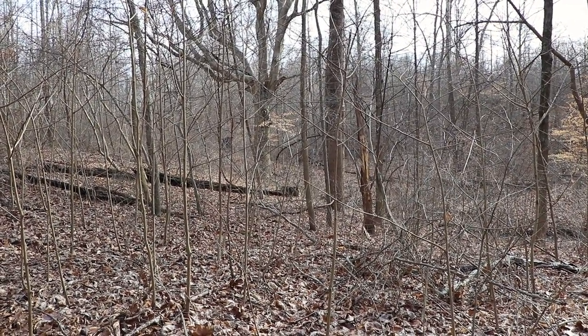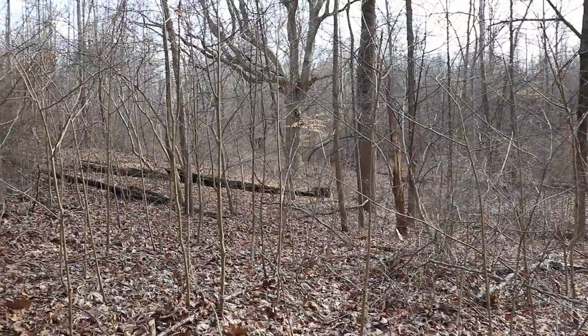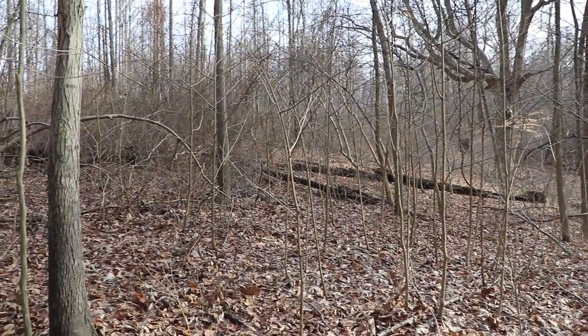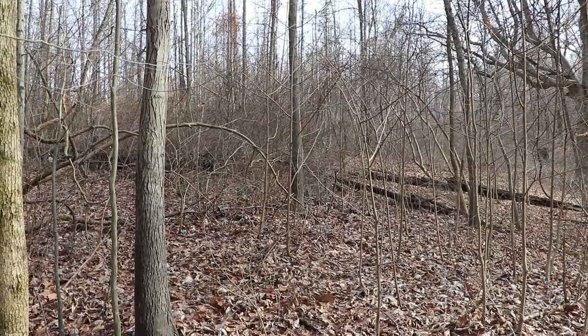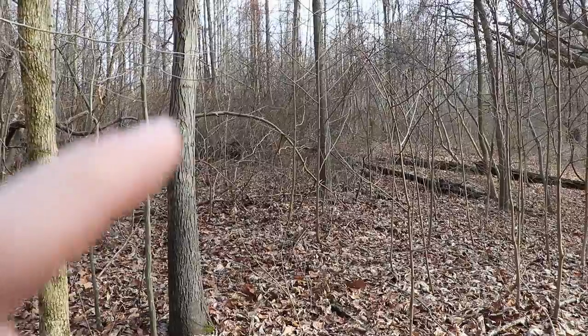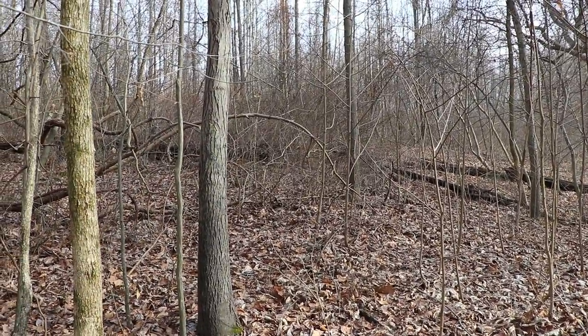You can see here how it's kind of open right here, but then if you pan just a little bit with the camera — it doesn't pick it up real well — but you can tell right here how thick things are. That's where the buck bed is.